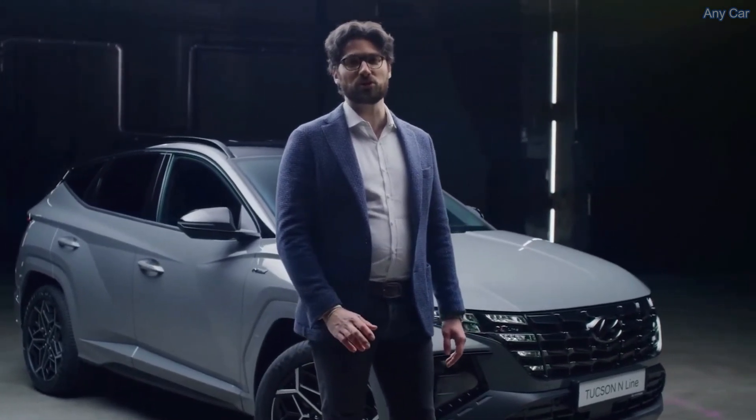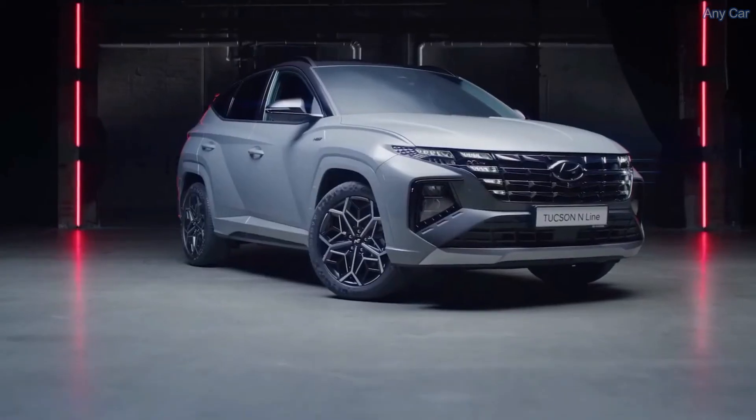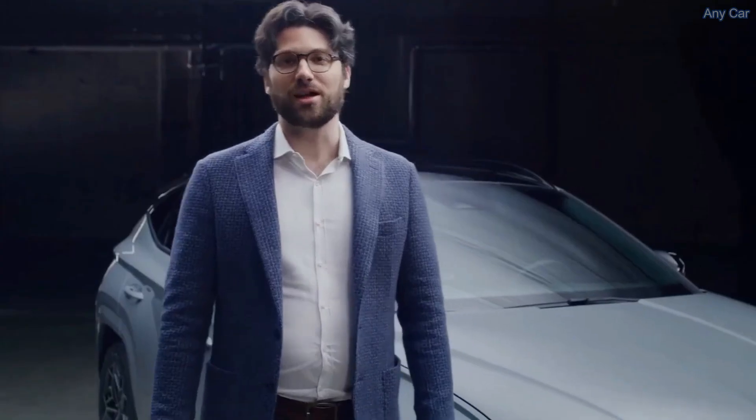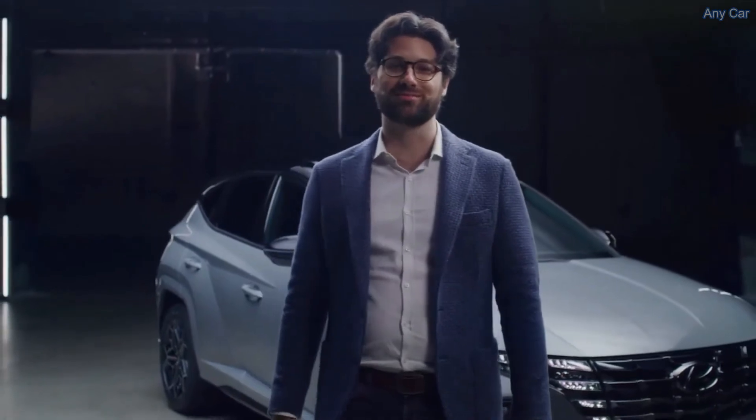So the sporty touch is not only on the design but also on the driving performance. I hope you have enjoyed the new Hyundai Tuxon N Line walk. Well done.